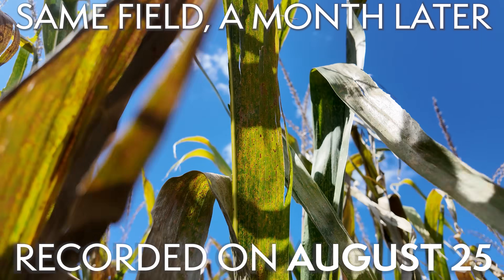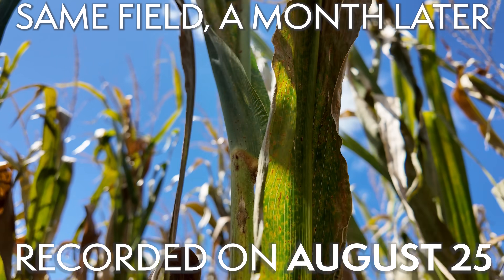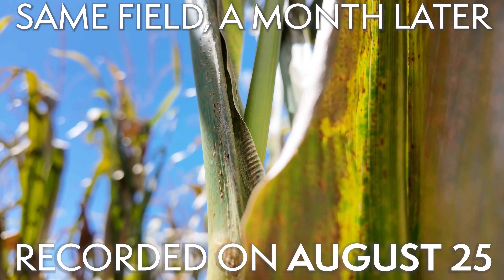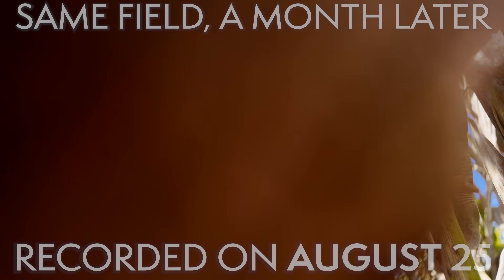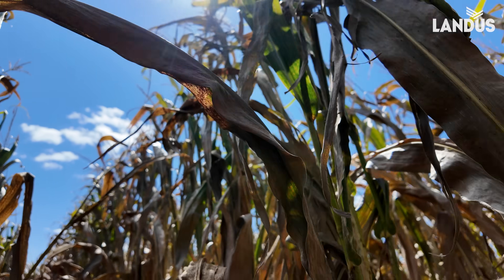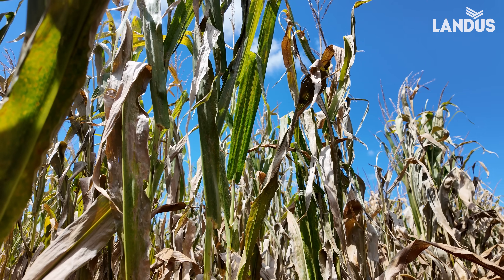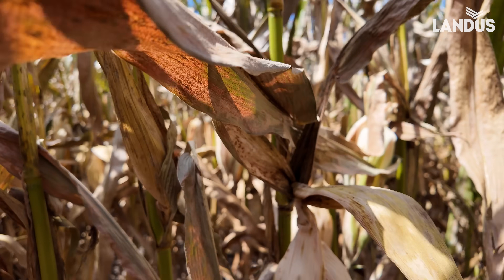This is a field — it's August 25th — and we've been in this field a couple times; you can see the aftermath. This is truly southern rust endgame, because it's August 25th, 110-day corn, and it's dead. And if you look at the ears, they're dropped.